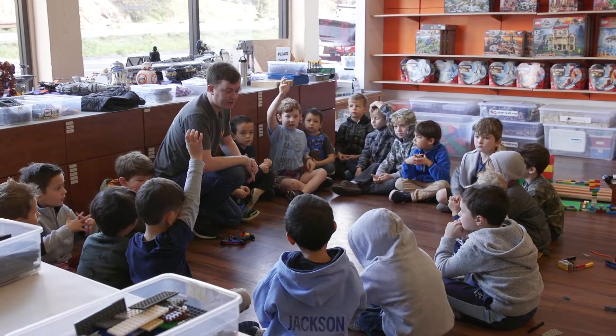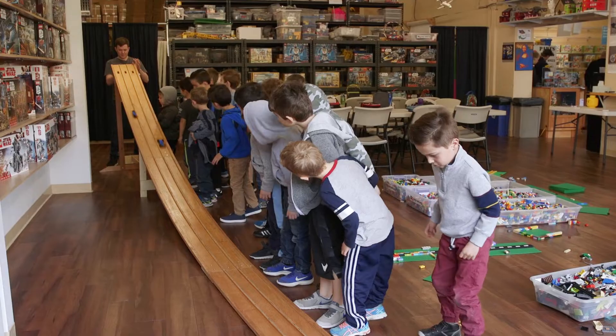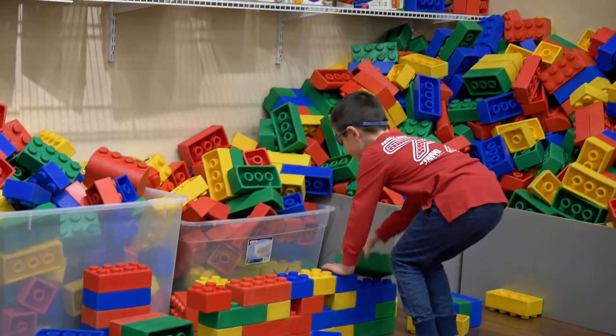What makes our activity center unique here is we offer year-round programs that teach STEM concepts in our after-school programs, our camps, our homeschool programs, and our drop-in open play.